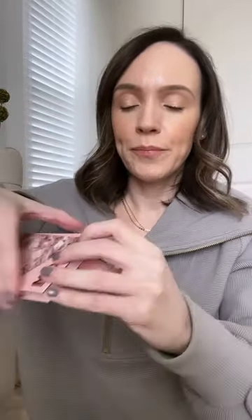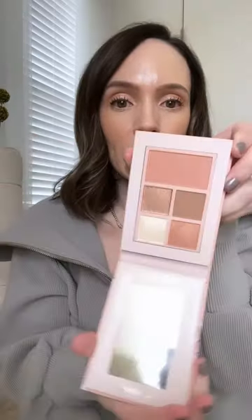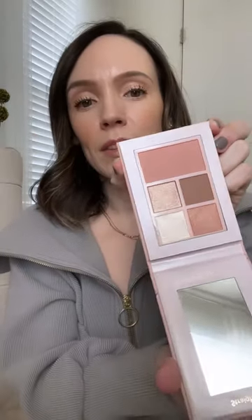It has like subtle shimmer — gorgeous. As well as this eye and cheek palette, this one is actually more my speed. This is called Straight Up. Look at that — oh yeah, that's all neutrals, which I love.